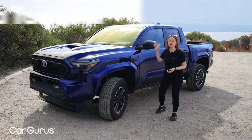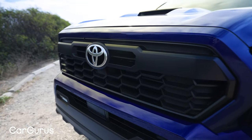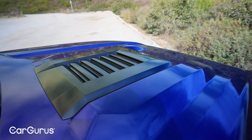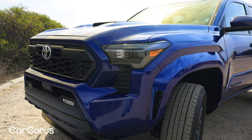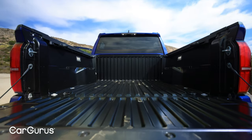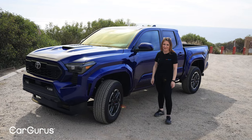We are in Malibu today with the all-new 2024 Toyota Tacoma. There has been tons of buzz about this fourth generation of the iconic midsize pickup truck, and we at CarGurus have contributed to that buzz gladly, bringing you previews and shorts galore. But now we're finally getting to drive it, and I hope that you are as excited as I am.